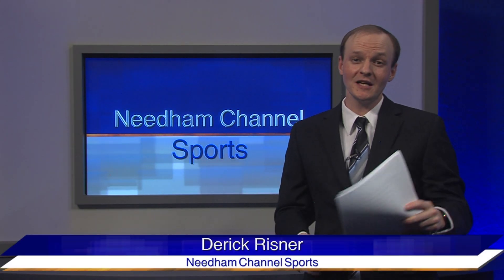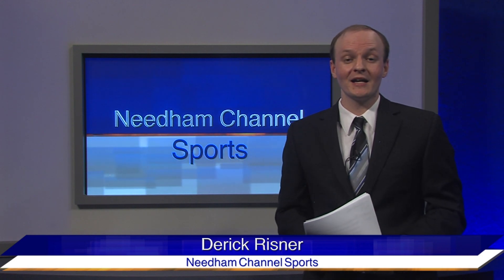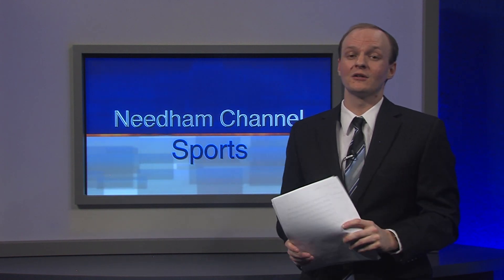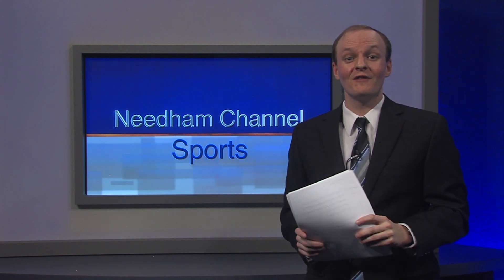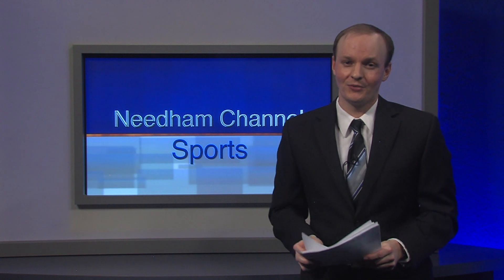Needham girls basketball set some lofty expectations for themselves at the beginning of the year. A look at the standings back in January might have surprised some people to see the Rockets sitting with a record of four and three. However, the girls went on an 11-2 run in their final 13 games to finish the regular season at 15-5, earning their number four seed in the D1 South bracket.